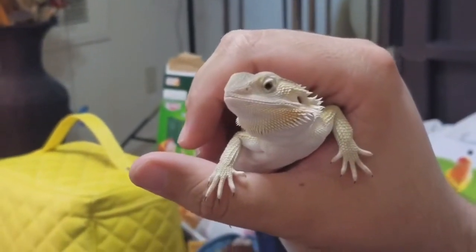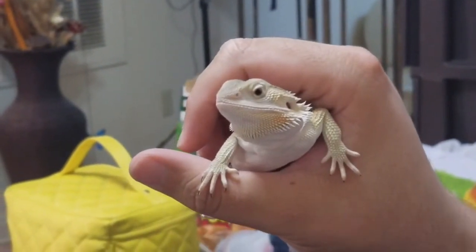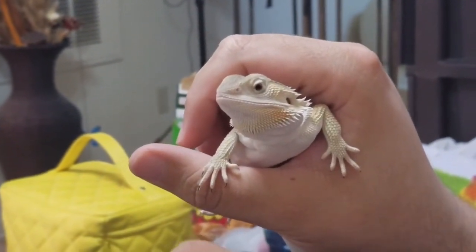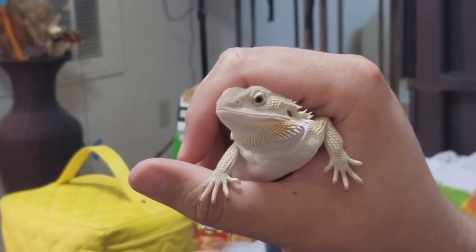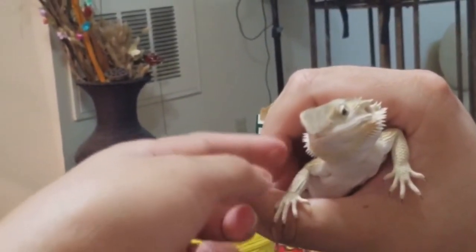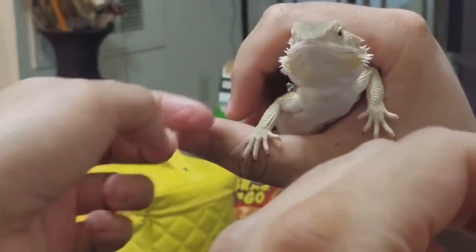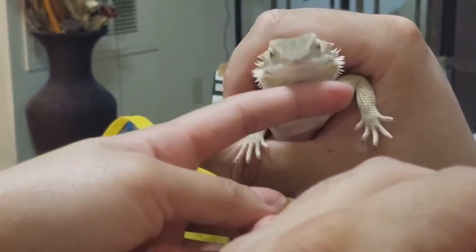You're supposed to feed him as many as they can eat in a 15-minute period. 30 minutes? 15 minutes. I'll be able to touch him. Go ahead. Hello little guy. Rub his little toque under his chin. The little beard.